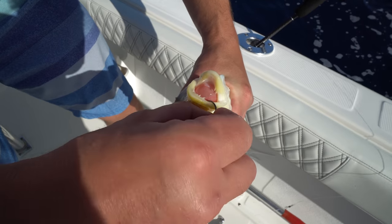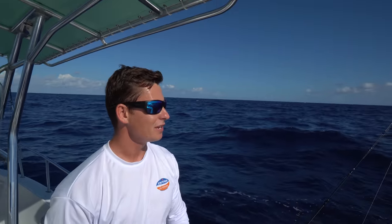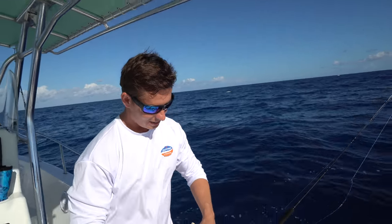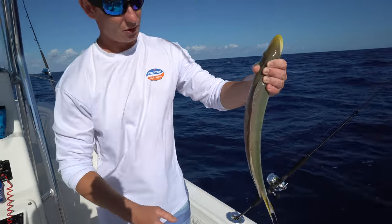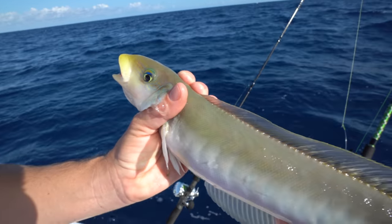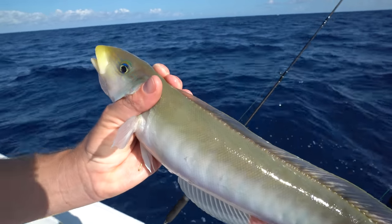We've caught these before and I've told myself — Brooke's like, you got to do a catch and cook with one of them. I don't want to do one unless I get a bunch of them, but it's so hard when you're trying to do these random species catch and cooks. You don't know when you're going to get two or three of them. You try to make it a meal out of it and feed a bunch of people, but this guy is going home. He's a good-sized one. I bet he's going to be delicious. Very pretty, aren't they? Look at that tail. Look at the eyeball.